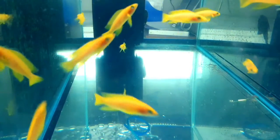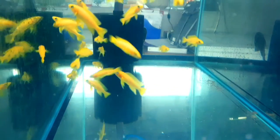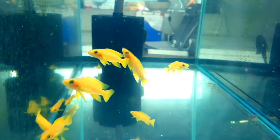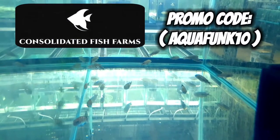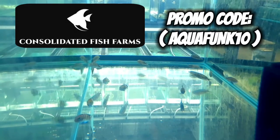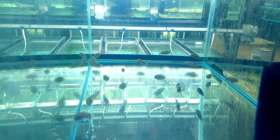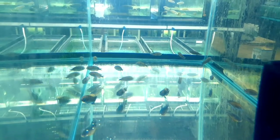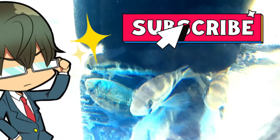I'm at Consolidated Fish Farm. I just wanted you guys to see a couple of the fish he's got going on — some of the lupe, beautiful fish. I am affiliated with Consolidated Fish Farm; there's a link in the description below. If you order, you can get 10% off using promo code — I believe it's aquafunk10, it's in the description. These are some trophies — I actually have these; they're a type of akara, dino akara — awesome fish.